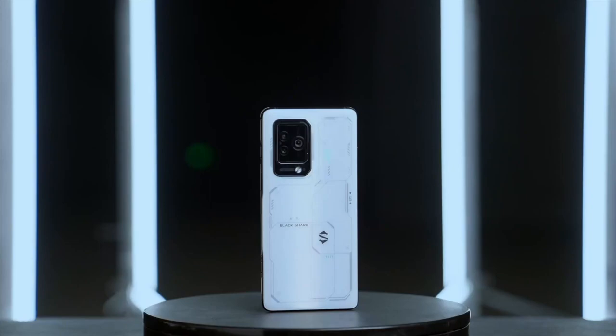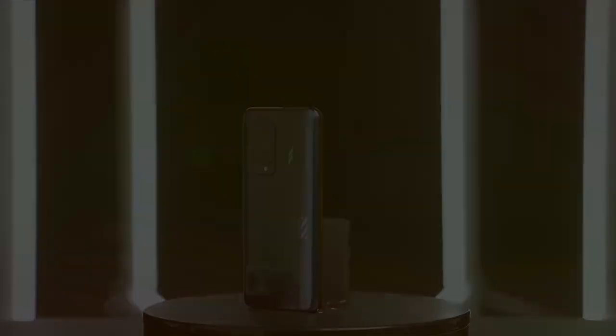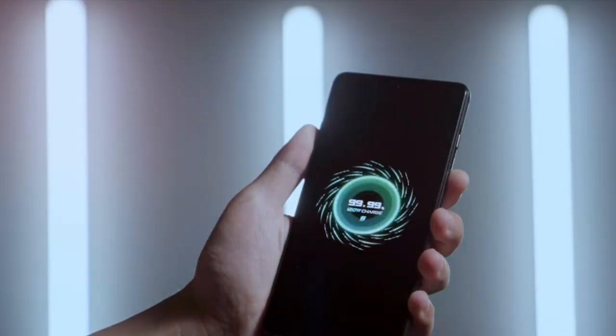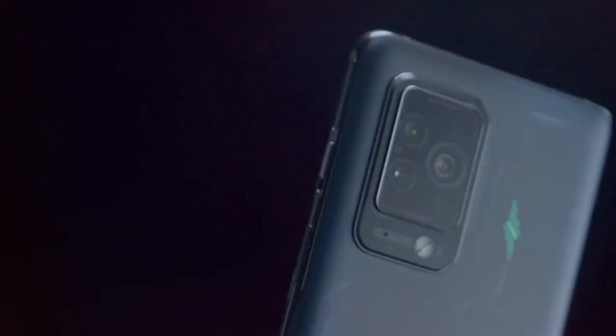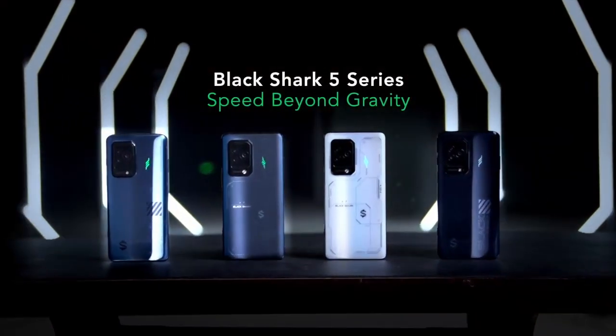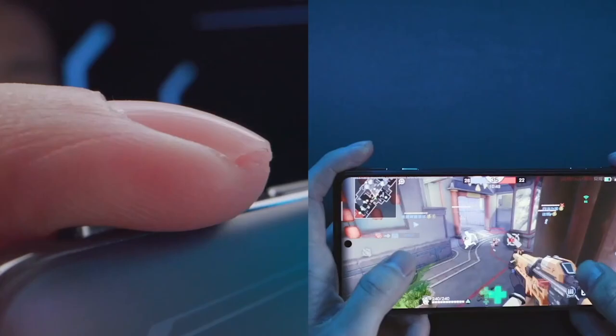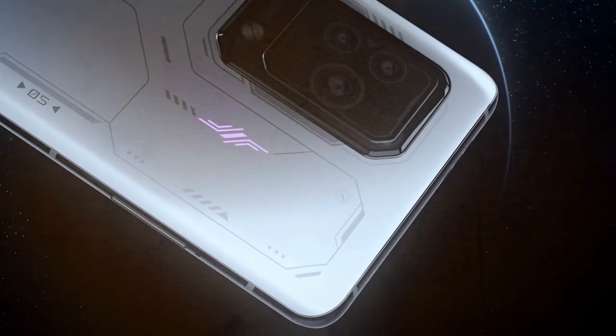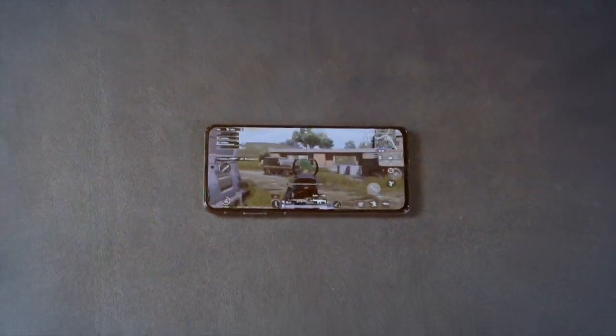Its build quality is robust and reliable, ensuring it can endure the wear and tear of hardcore gaming. When it comes to usability, this smartphone shines — its dedicated gaming mode optimizes performance, and a high-quality display enhances your gaming visuals. The specifications are impressive, with a powerful processor that guarantees a seamless gaming experience.